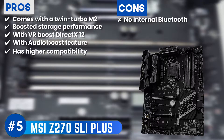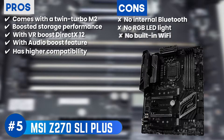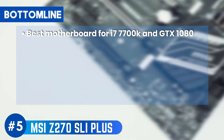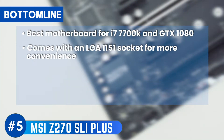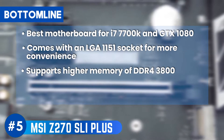However, the internal Bluetooth is missing. The RGB LED light does not come included with the motherboard. And it doesn't have an inbuilt wireless connection, so it requires a Wi-Fi adapter. Bottom line: it is the best motherboard for i7-7700K and GTX 1080, comes with an LGA 1151 socket for more convenience, and supports the higher memory of DDR4-3800.